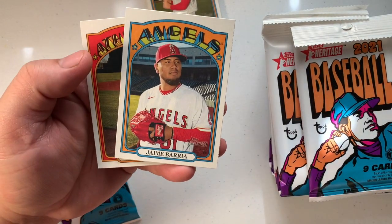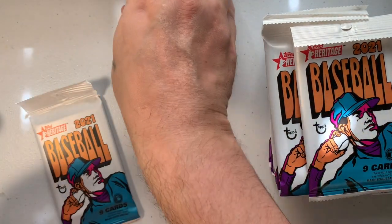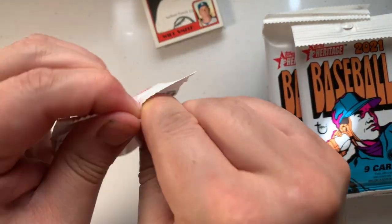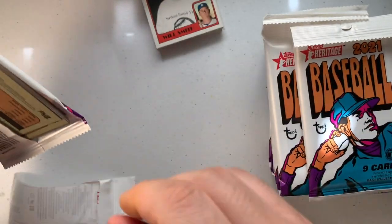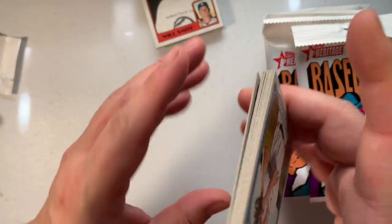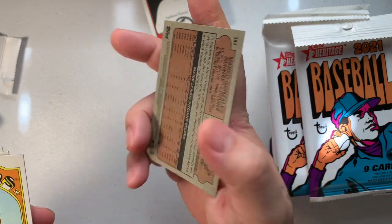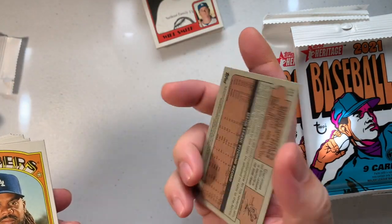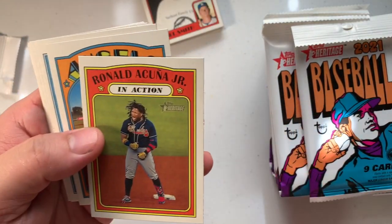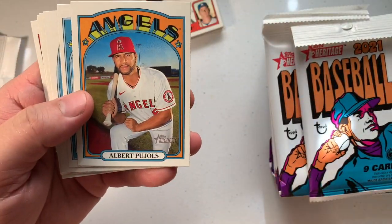Jimmy Baria, Mark Canha. Next pack — open it up. 1972-style cards, very interesting. Marco Gonzalez. As you can see, they have the cardboard-looking style — very old school. Hey, Jensen. Ronald Acuña Jr. — let's go! Yeah, boy. Albert Pujols.